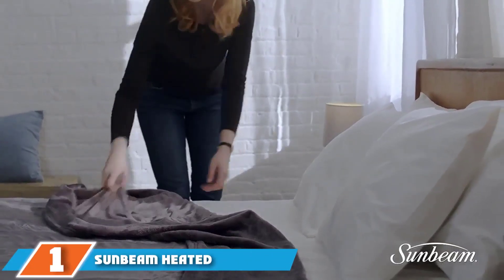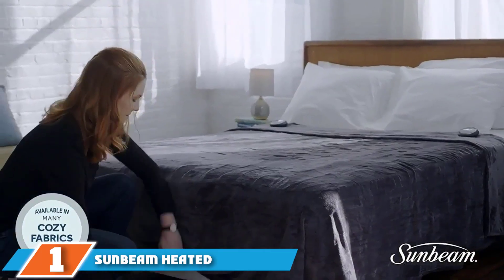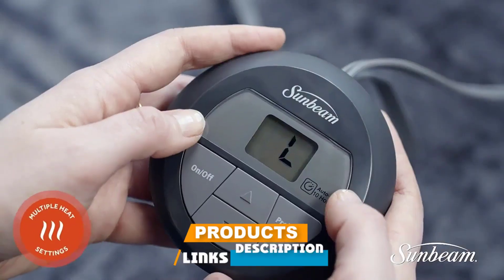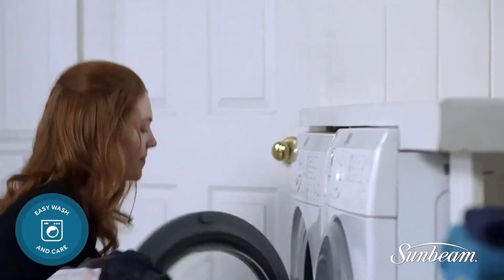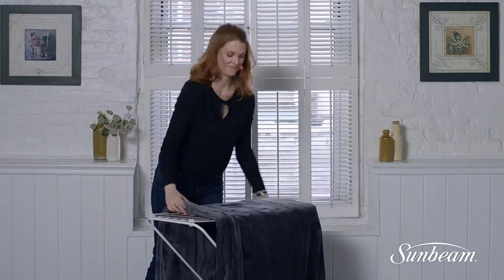At the first position of our list, we have the Sunbeam Heater Throw Blanket. If you are not sure if you like an electric blanket, you may not want to splurge on a high-end model. Instead, consider the Sunbeam Heater Throw Blanket. This affordable heated blanket is on the smaller side, but it's a good option for occasional use or those testing out the technology.